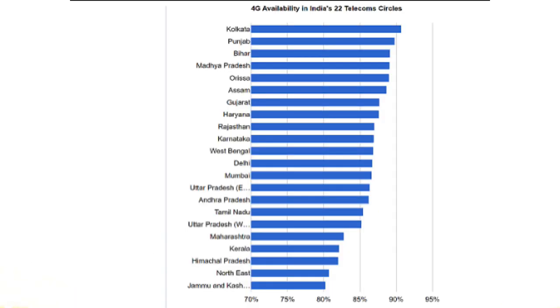The next news is about 4G network coverage. Kolkata leads 4G coverage with 90.7% of people using the 4G network, according to a survey. Punjab is in second position with 89.9%. You can see the image showing percentages according to each state.